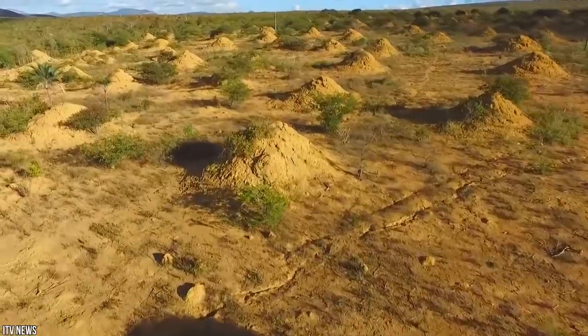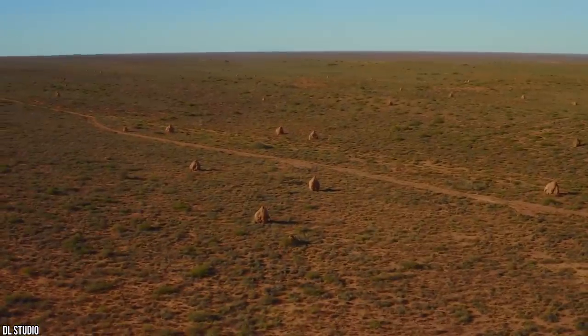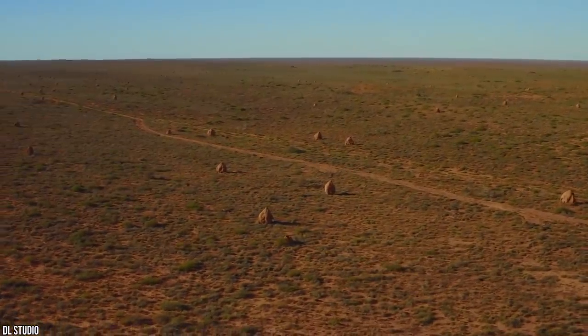This astonishing example of insect engineering is believed to be nearly 4,000 years old — begging the question, how deep does this thing really go?